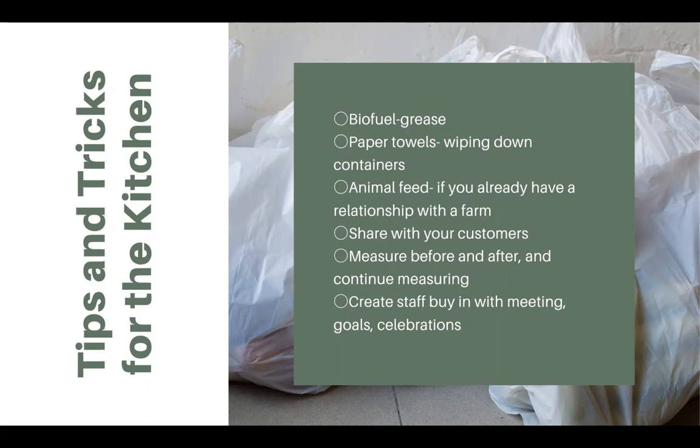If you have any of these programs in place, share your story with customers. Surveys show customers care about whether the establishment they're frequenting has a food waste reduction program, and many are even willing to add a small fee to their receipt if a food donation or composting program requires extra labor from staff. Definitely measure before and after so you can see the metrics of what you accomplish. Most importantly, create staff buy-in with regular meetings, setting goals, and celebrating any goals you achieve — because it's the staff that will keep this going or let it fall apart.